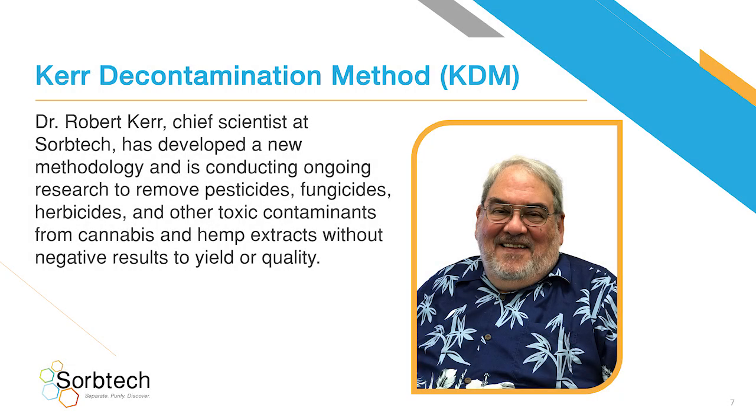Kerr Decontamination Method. Dr. Robert Kerr, Chief Scientist at SorbTech, has developed a new methodology and is conducting ongoing research to remove pesticides, fungicides, herbicides, and other toxic contaminants from cannabis and hemp extracts without negative results to yield or quality.